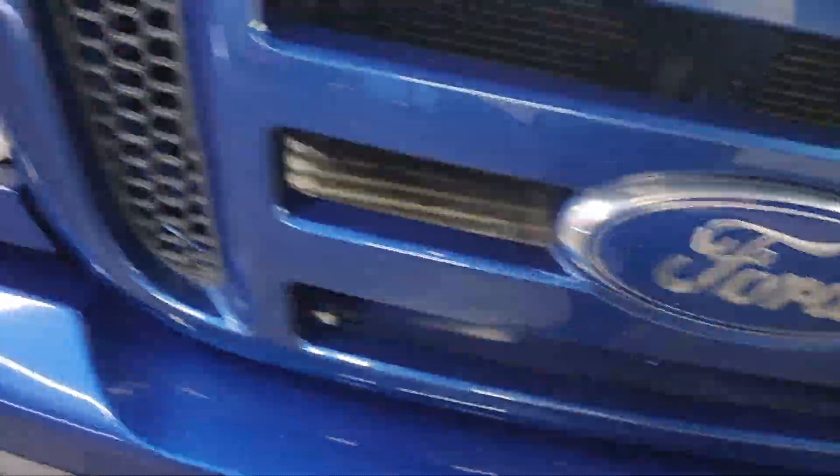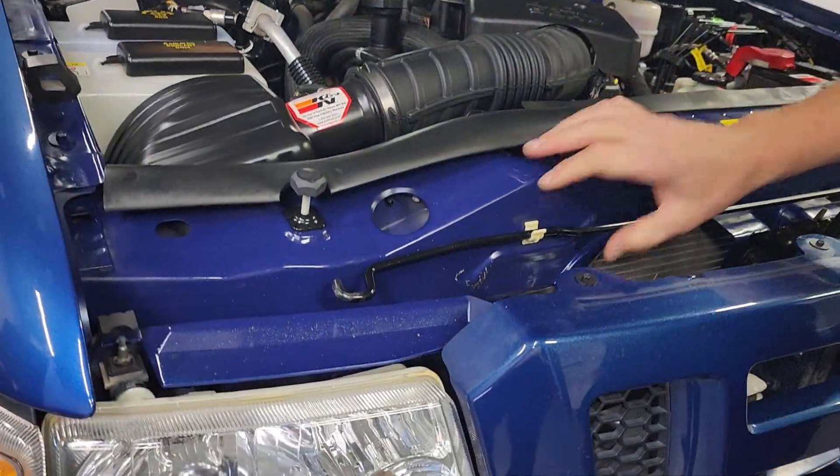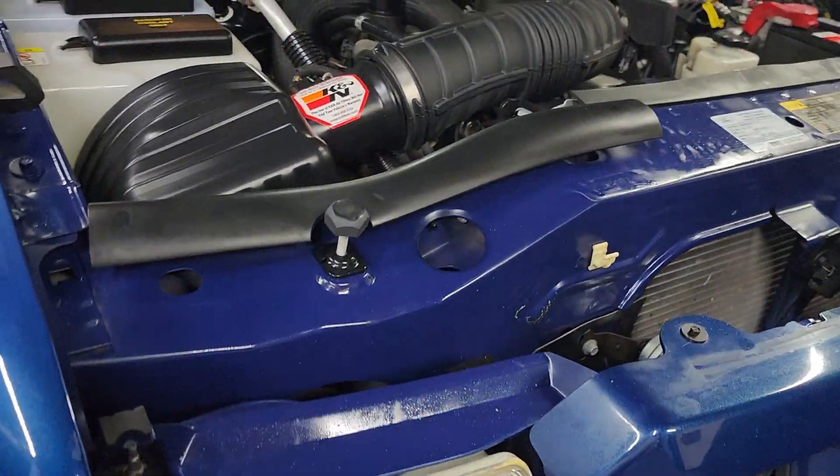Headlights in excellent shape. Let me start it up for you real quick — 4-liter engine.